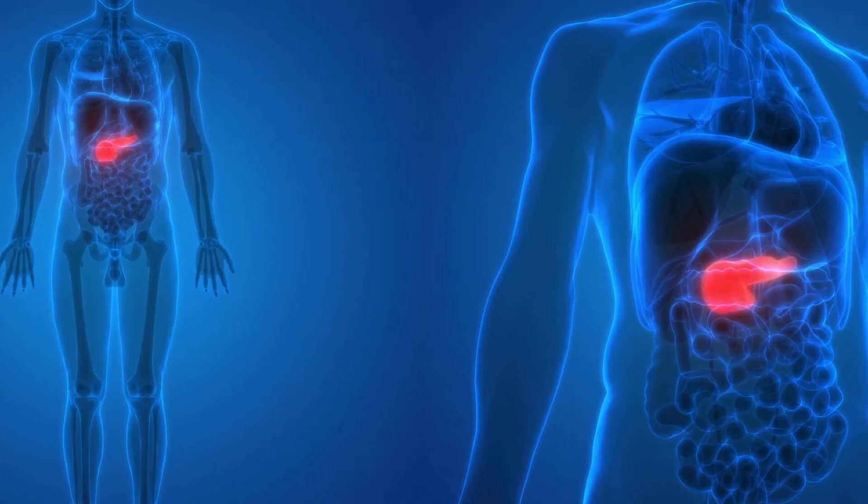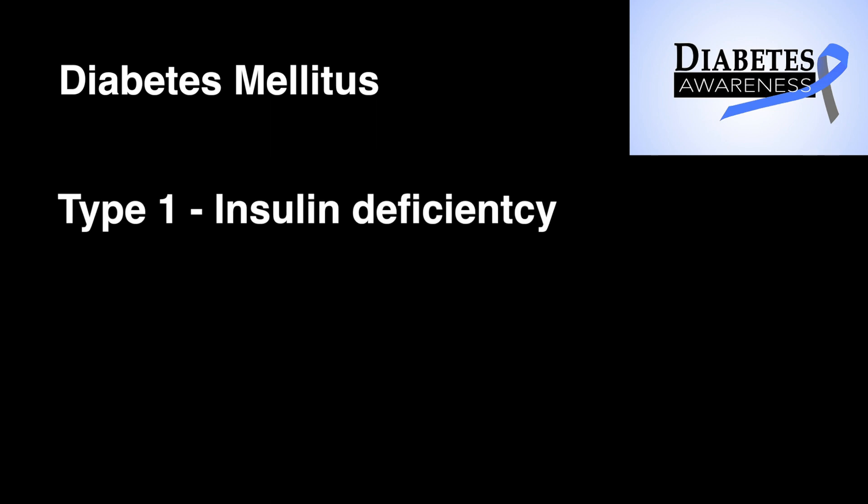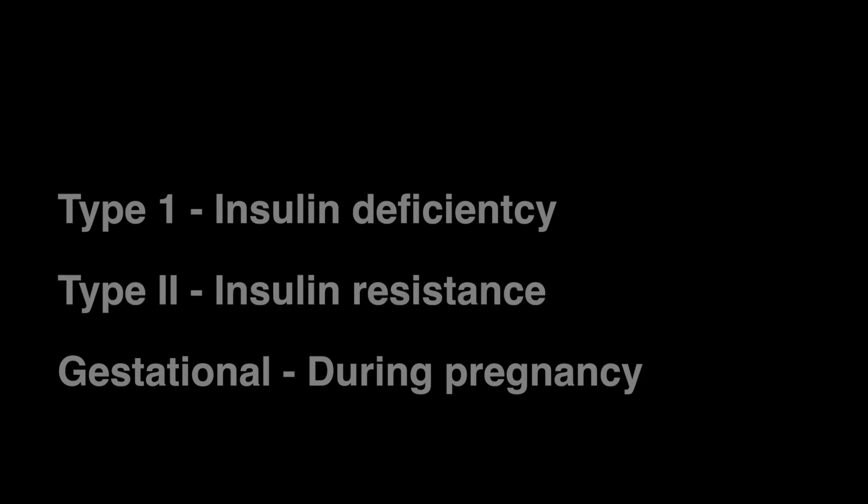The pancreas makes an essential hormone: insulin. The role of insulin is to bring blood sugar levels down. Diabetes mellitus type 1 indicates insulin deficiency, while type 2 indicates insulin resistance, and type 2 is the more common version.